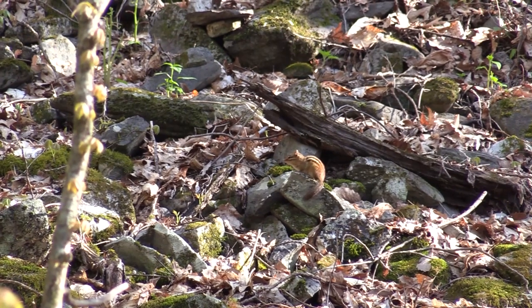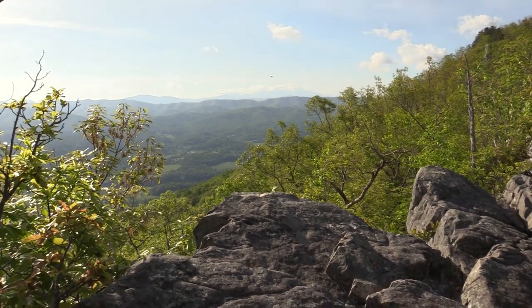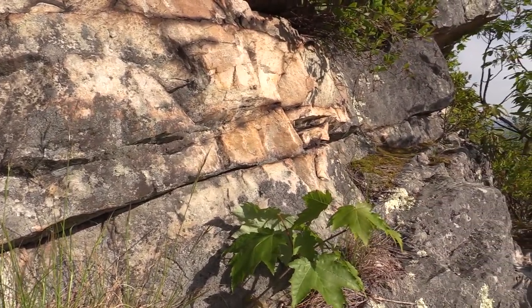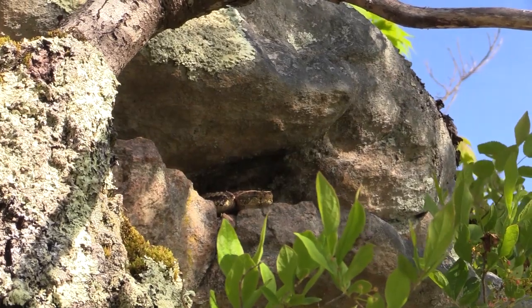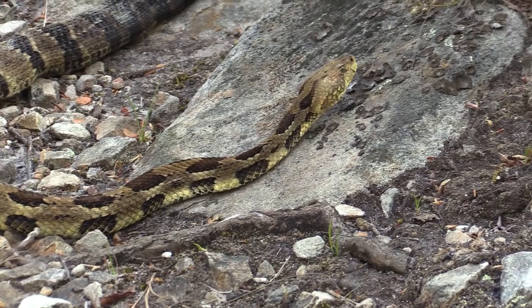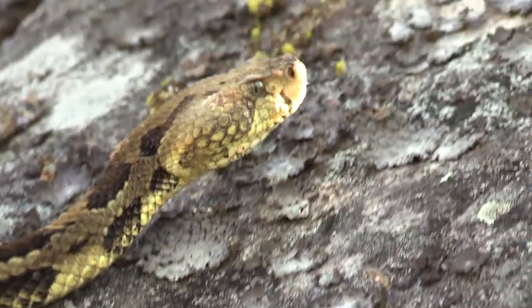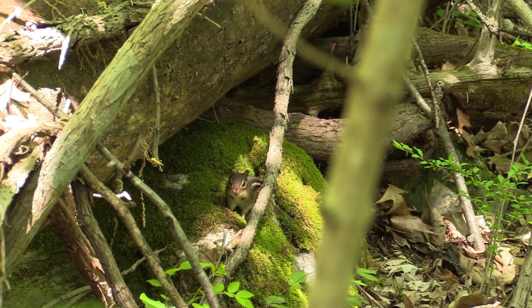Higher uphill, a chipmunk enjoys the warmth of the sun on a rock. In this drier habitat, it should be careful not to run into its worst nightmare. On sunny spring mornings, crevices in south-facing rocky walls may be occupied by timber rattlesnakes, warming up for the day. They have spent most of the winter in a dormant state, and now they must set out to hunt rodents, birds, or other snakes. They taste the air for chemical cues of the presence of prey, then choose the best place to lay in ambush, waiting for the unwary to pass by.